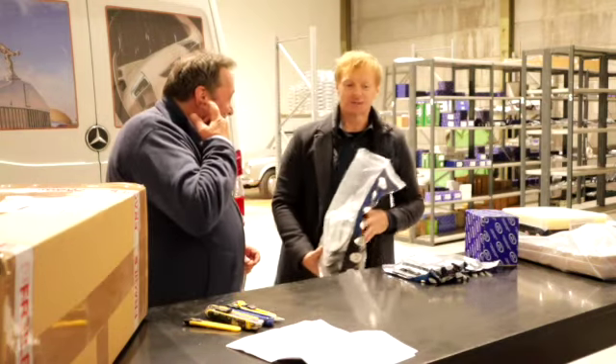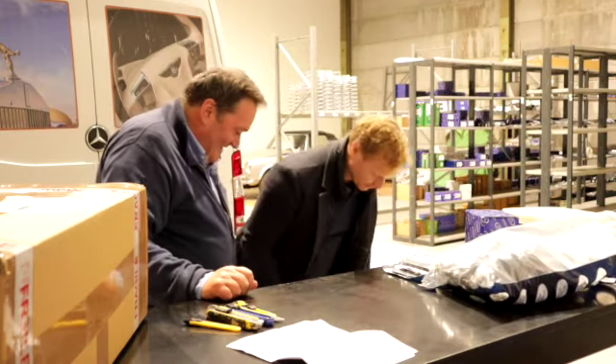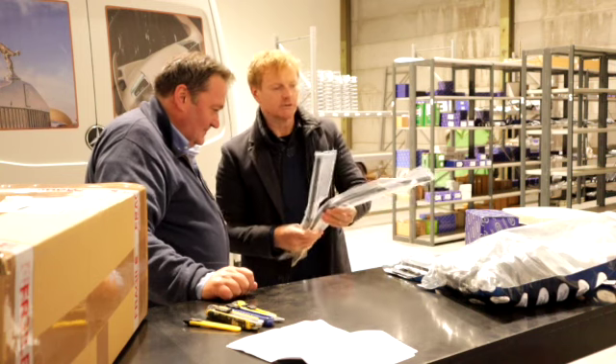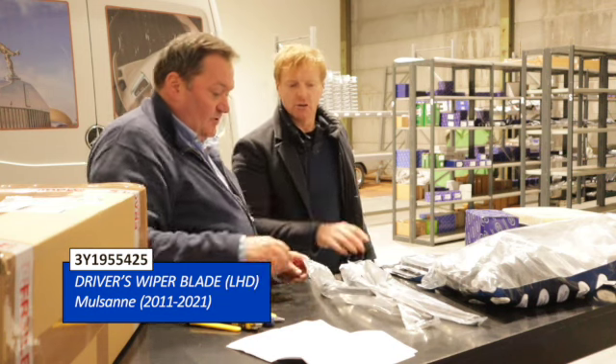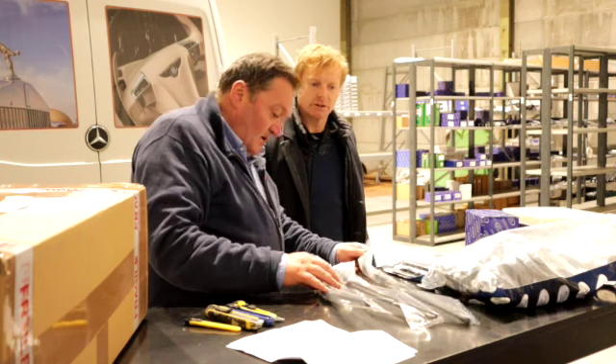These are even for the diesels — even for the Bentayga diesel. And here we have wipers — a big range of wipers coming through. You already have a lot of Prestige Parts wipers, and there's going to be another 15 or 20 part lines coming through.